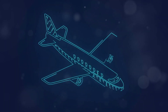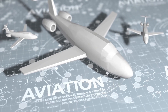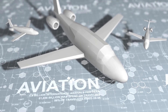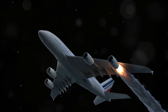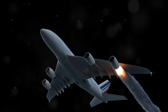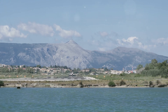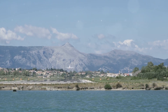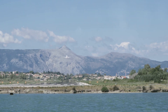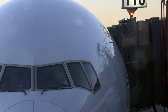Aviation is full of amazing facts. The Concorde, the fastest commercial plane, could fly from New York to London in just under three hours, and the longest non-stop commercial flight covers over 9,500 miles. It's a testament to human ingenuity. The journey from the Wright brothers' first flight to today's advanced jets is a story of relentless innovation and determination. The next time you board a plane, take a moment to appreciate the incredible engineering behind every aspect of aviation.